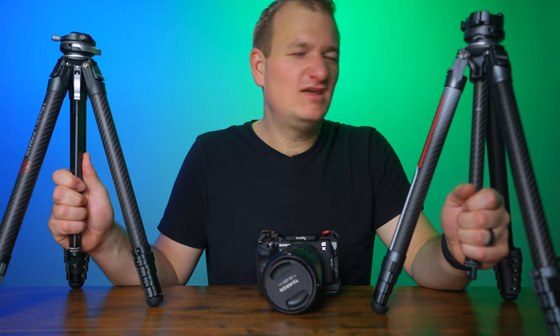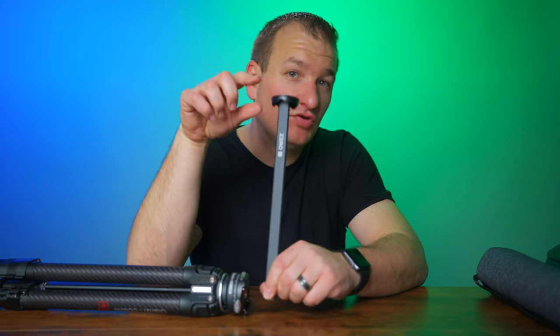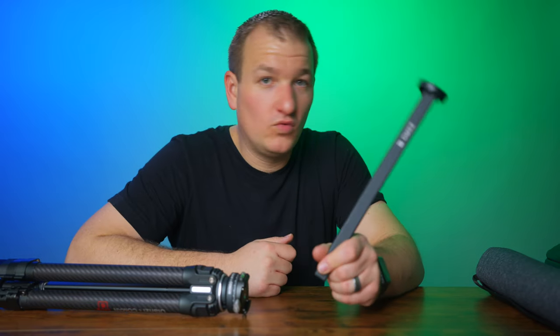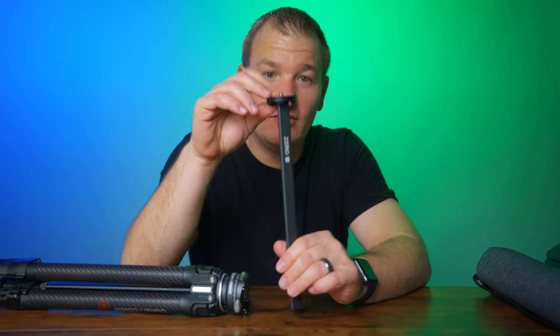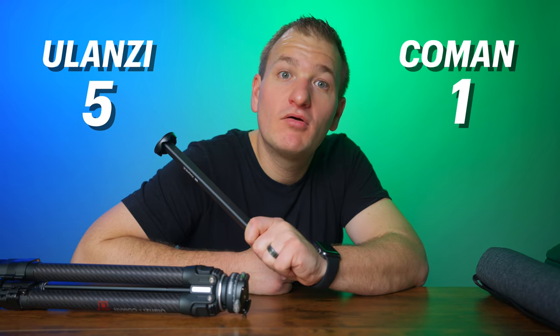Both tripods have a standard center column where you can put your own ball head on top. If you want that option, the Komen might be the better choice as it comes with the circular center column with just the tripod attachment, so you can mount your own ball head on it.